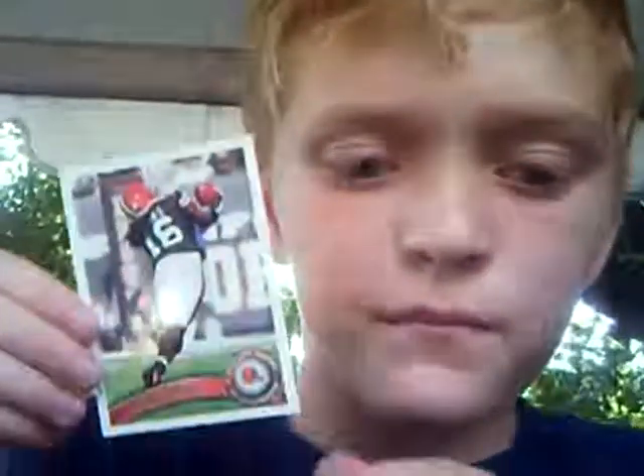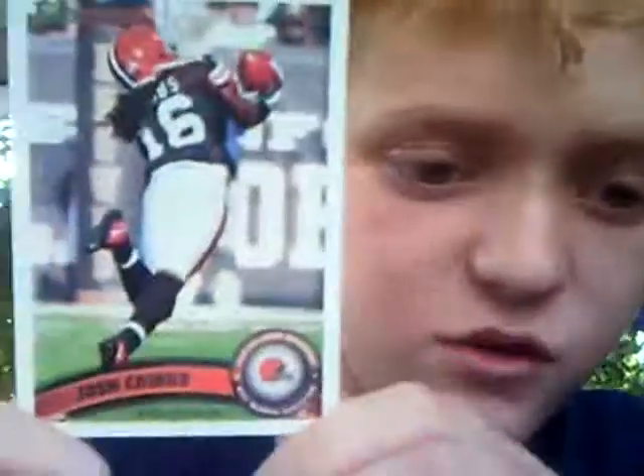Okay, so first we have a Josh Cribs with the Browns. A Topps Gold Edition. If you look at it, you can see it's shiny — you probably can't see it on this screen — it's goldish, it has gold trim. Josh Cribs, Cleveland Browns, wide receiver. And John Beeson, linebacker for the Carolina Panthers. Pretty nice condition. Has silver trim to it.